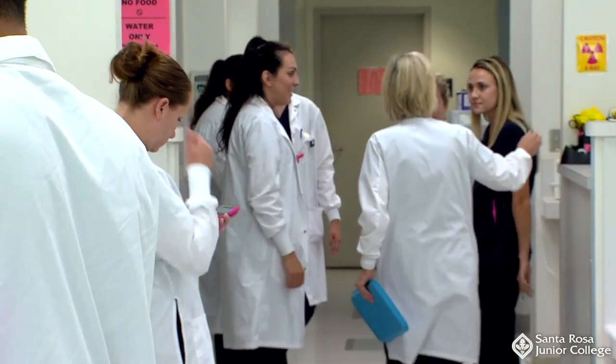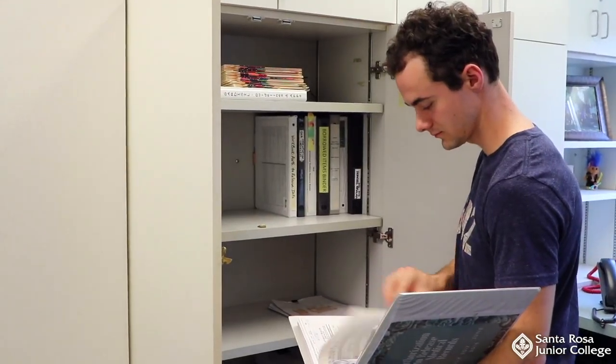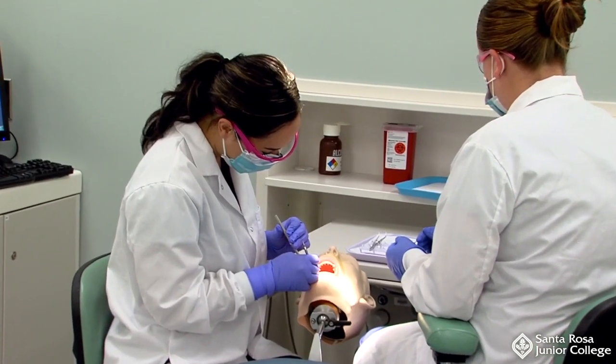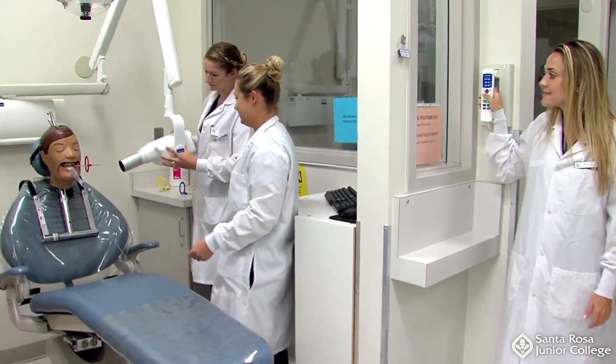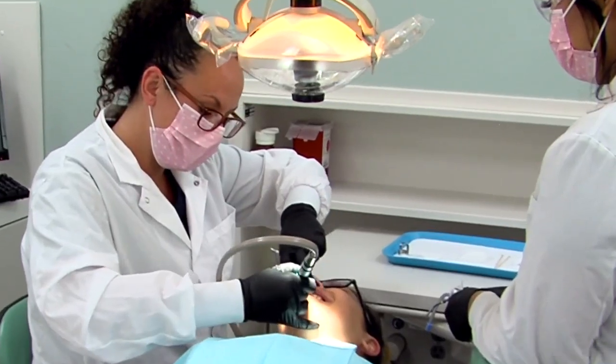Career mobility includes opportunities in dentistry, dental office management, dental public health education, product sales, promotion, and teaching. Employment opportunities for graduates of community college dental assisting programs are excellent and licensed RDAs are in great demand. Students interested in advancing in the field may wish to pursue further studies, either to become an RDAEF-2 or a dental hygienist.